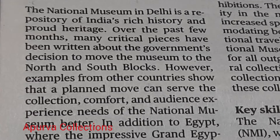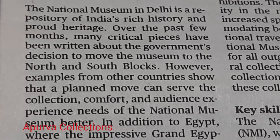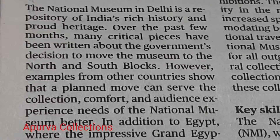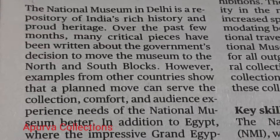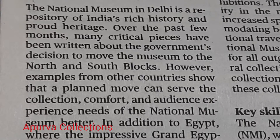The National Museum in Delhi is a repository of India's rich history and proud heritage. Over the past few months, many critical pieces have been written about the government's decision to move the museum to the North and South Blocks.